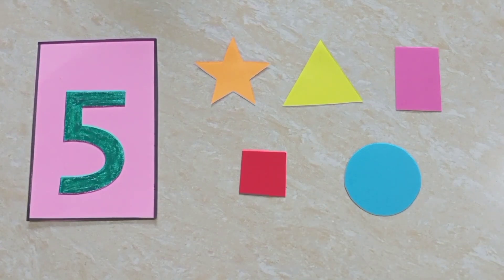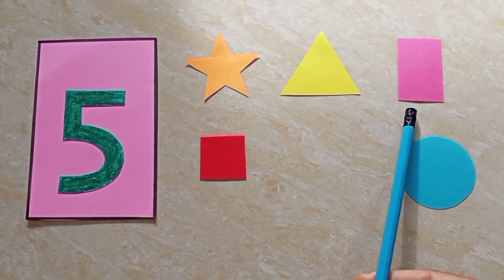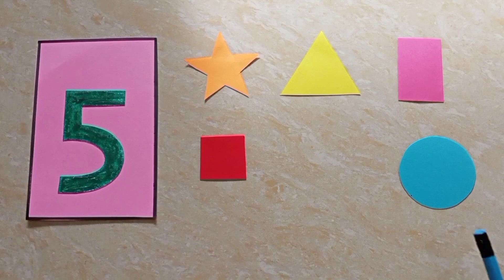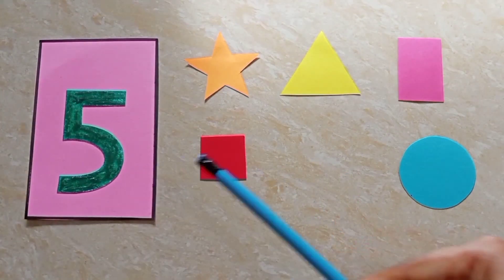Children, let's count how many shapes I have. One, two, three, four, five. Five shapes. I have five different shapes.